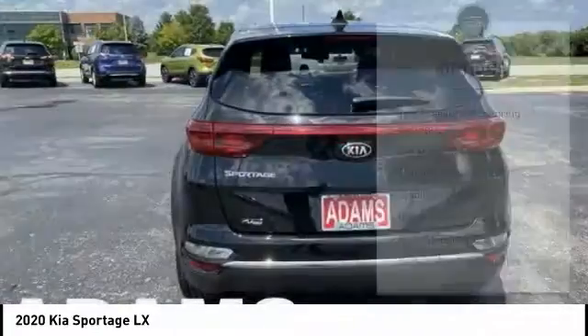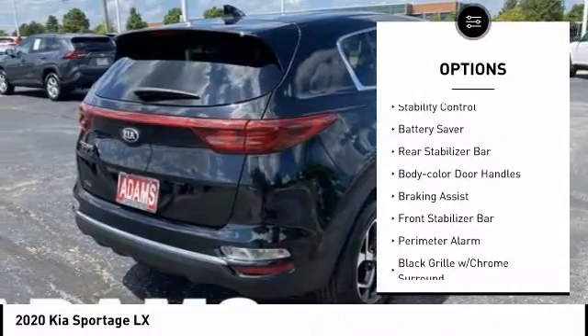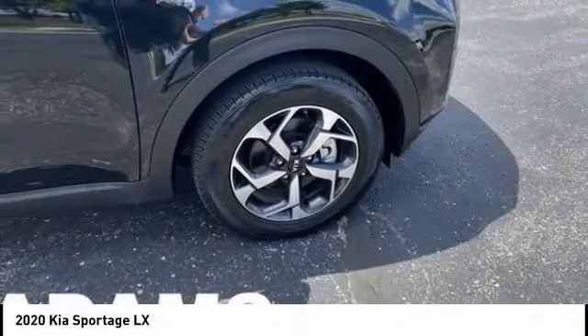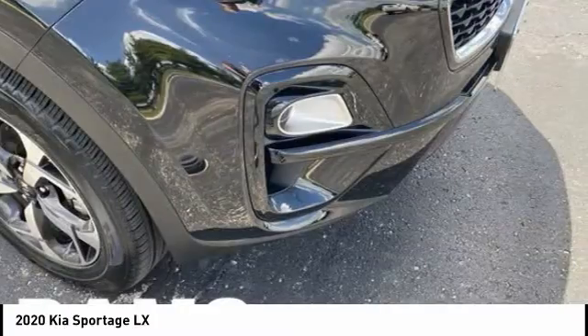Here are some of this vehicle's great options: tire pressure monitoring system, hill descent control, traction control, stability control, battery saver, rear stabilizer bar, body color door handles, braking assist, front stabilizer bar, perimeter alarm.